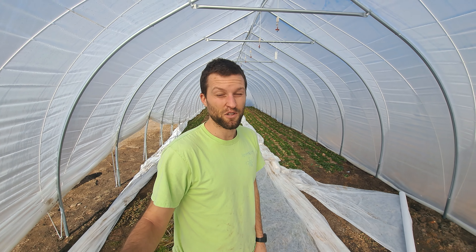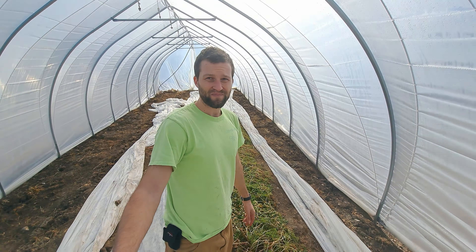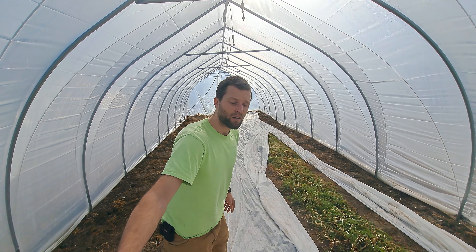That's pretty incredible for that amount of space, and especially since it didn't even grow perfectly well because this is brand new soil. The nutrients aren't really there yet in the soil, so I'm just blown away by how great that is.